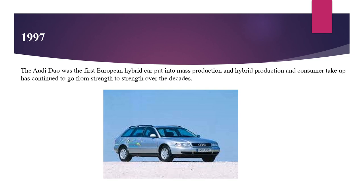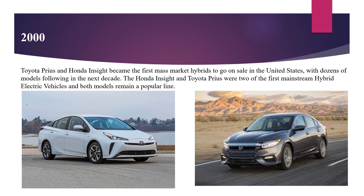The Audi Duo was the first European hybrid car to be put into mass production in 1997. During the 2000s, Toyota Prius and Honda Insight became the first mass market hybrids to go on sale in the United States, with dozens of models following in the next decade. The Honda Insight and Toyota Prius were two of the first mainstream hybrid electric vehicles and both models remain a popular line.